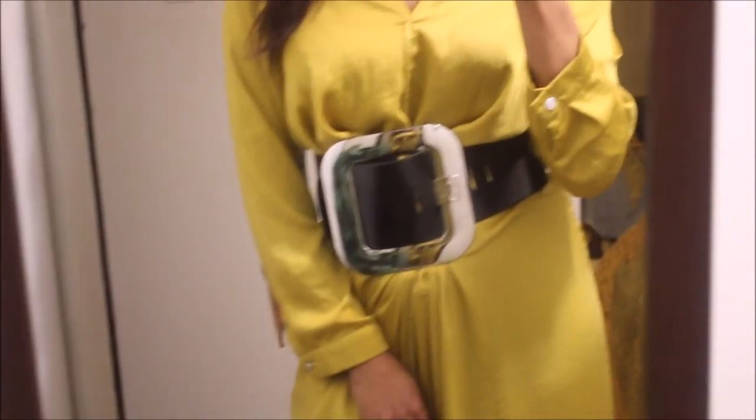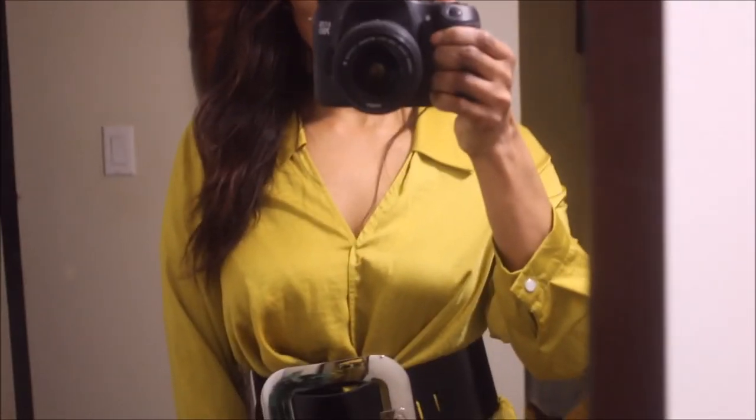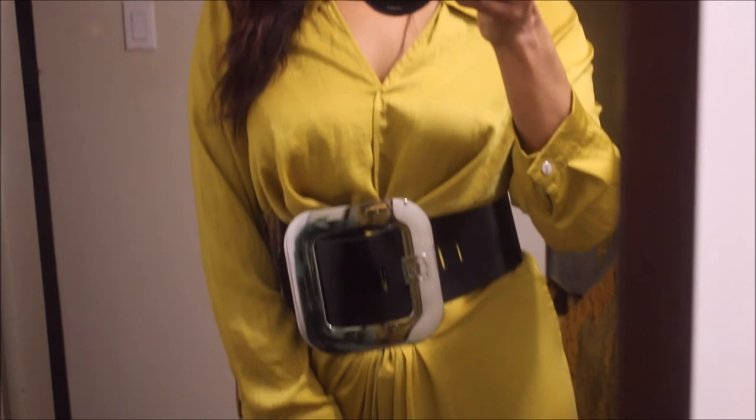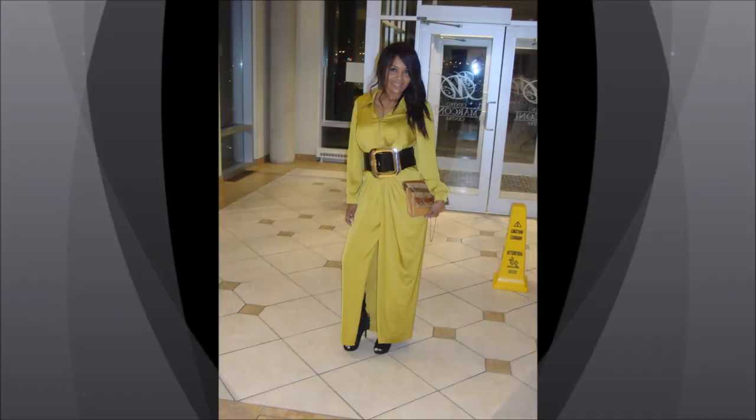I love this belt for occasions just like this one — I really enjoyed it. I'll see you in my next video, take care guys, bye!